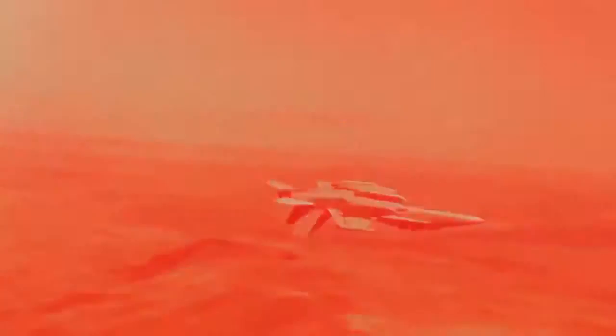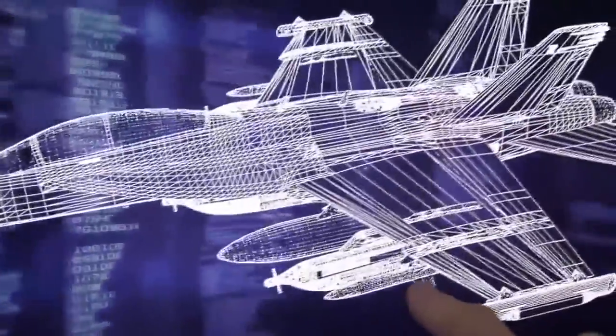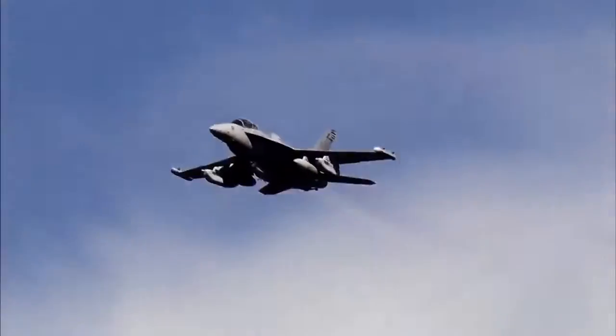Being a strike fighter platform, it has a self-protect capability. We've automated a lot of things that we used to have to do manually. It has navigation capabilities for helping the aircrew do the job that they do.